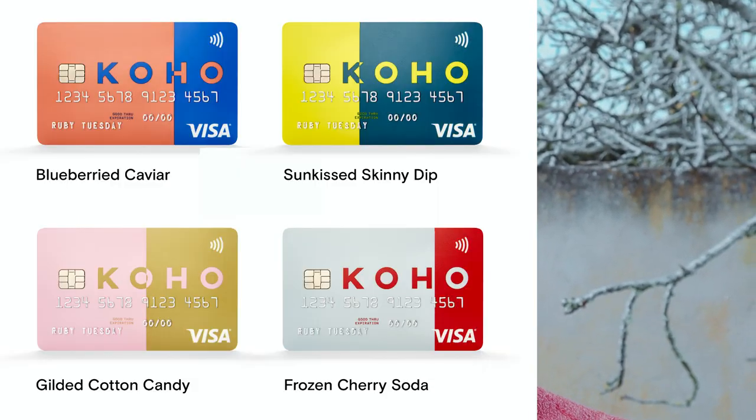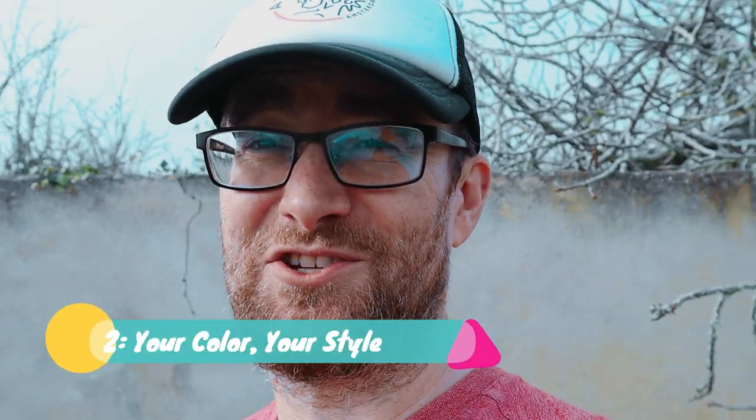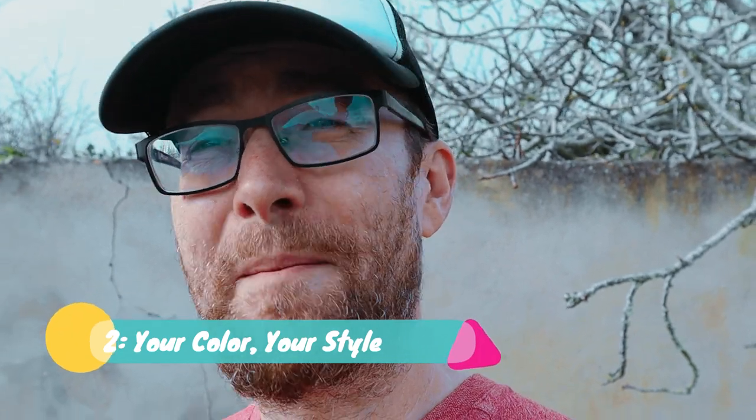The second thing I love about the Coho card is the color. This is my color — you can choose your own. There are actually five different colors to choose from, so you can express your own personality.